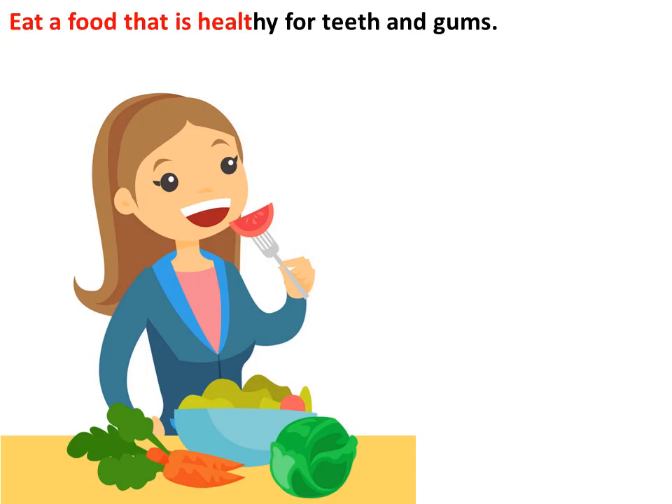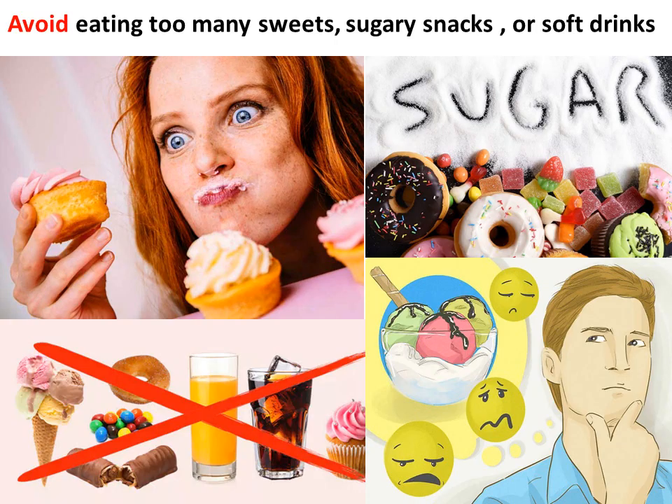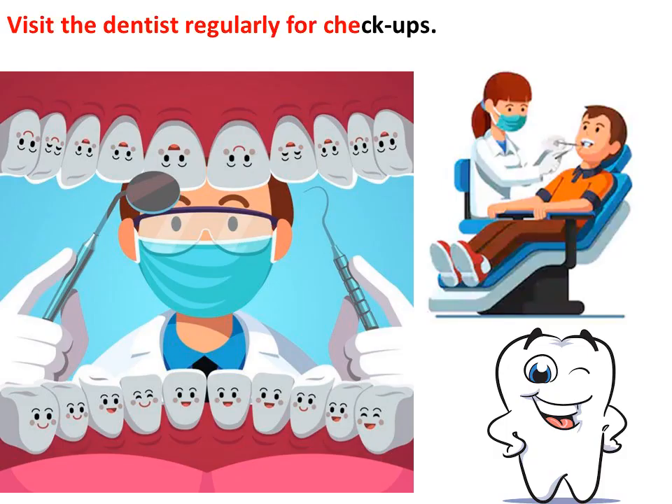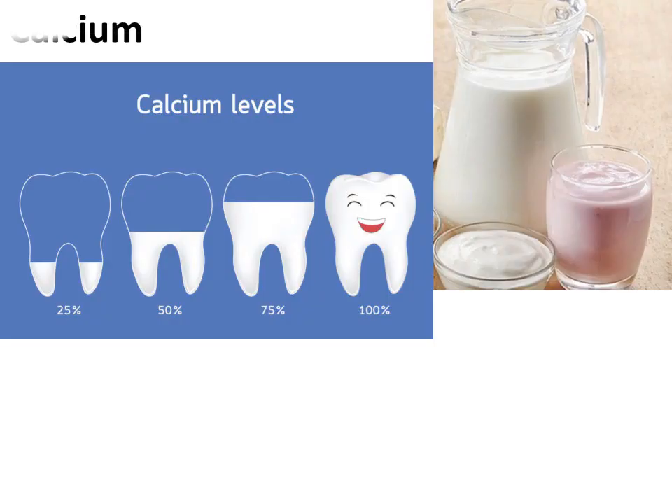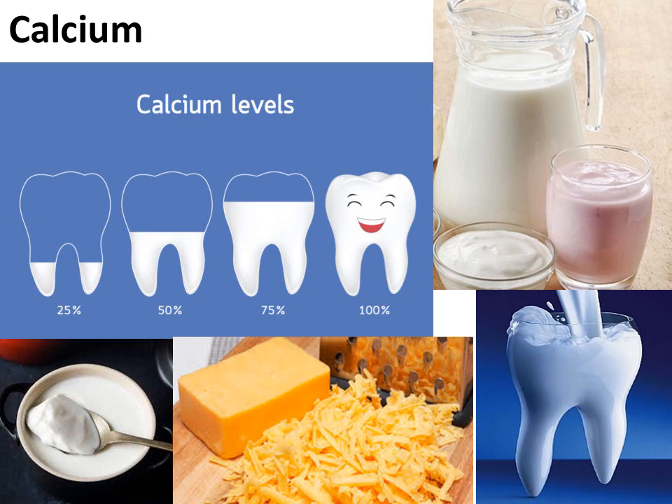Eat food that is healthy for teeth and gums: milk, curd, eggs, and green vegetables. Avoid eating too many sweets, sugary snacks, or soft drinks. Visit the dentist regularly for check-ups. Calcium is very important for strong teeth. Milk and milk products such as curd and cheese are rich sources of calcium. Eating fruits and salads also helps in keeping our teeth healthy.